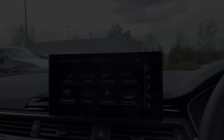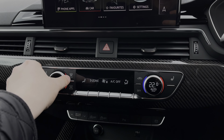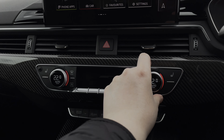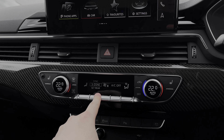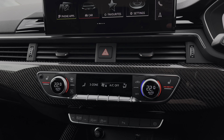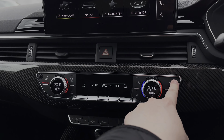Further down in the car's dash we have access to the 3-zone climate control system with digital dials to either side to change the in-car temperature and buttons to the centre changing the air conditioning settings. To either side we also have the button controls for the two front heated seats, which come with three different heat intensity levels.